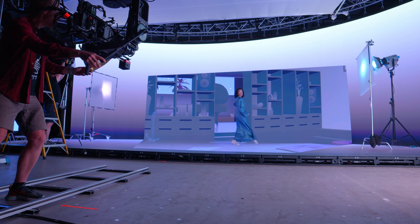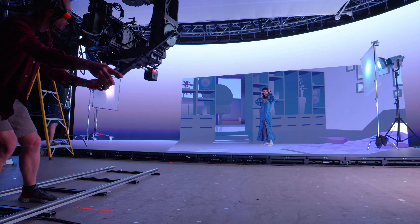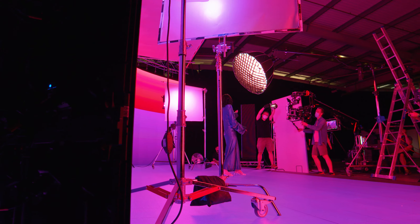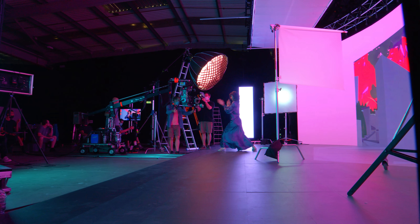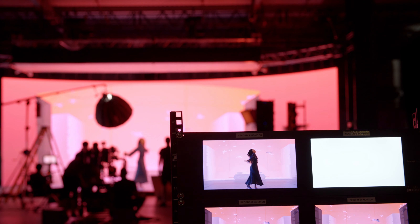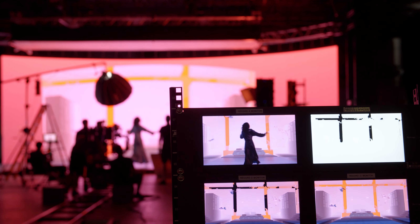To me this feels like the future of music video production. I think it's a really smart way to work — there's not a lot of transferring location and transport. Especially this year with how COVID has gone, you just never know what's going to happen, but I think corona or not, this is a really good solution.